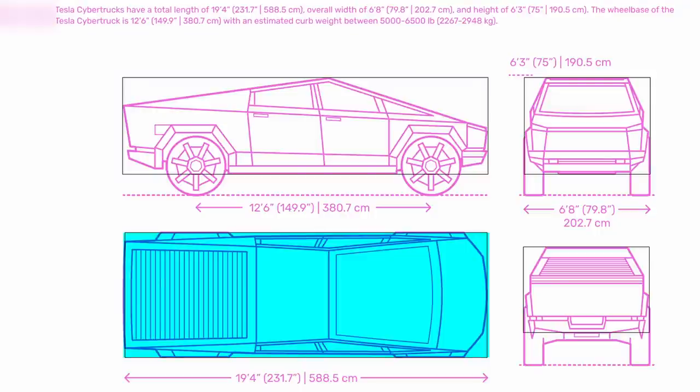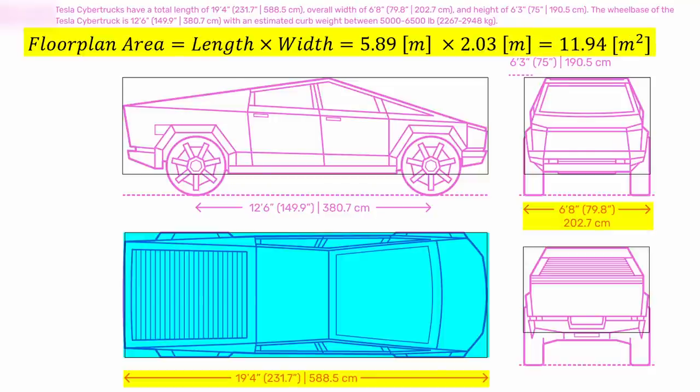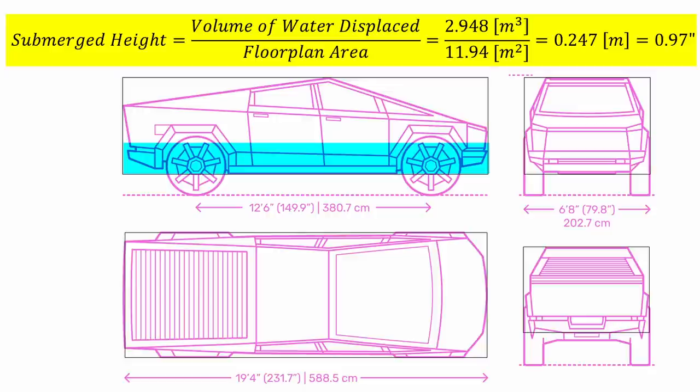Next, we calculate the floor plan area — length times width: 5.89 meters × 2.03 meters gives 11.94 square meters. Dividing the displaced volume of 2.948 cubic meters by 11.94 square meters gives a submerged depth of 0.25 meters, or about 10 inches. Keep in mind this assumes Cybertruck is a perfect rectangular box with evenly distributed weight. In reality, shape and weight distribution could impact buoyancy and stability.